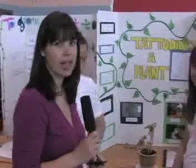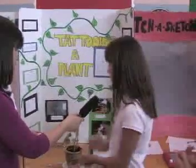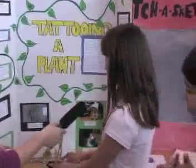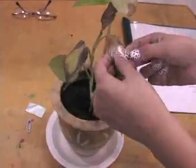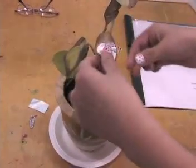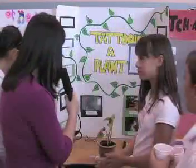We're here now at 'Tattooing a Plant.' What is your name? Ainsley. Are you the owner of this project? Yeah, I did it by myself. What I did was I took a regular house plant, took a piece of it, put it in fresh dirt, cut out shapes with aluminum foil, stuck them on with a paper clip, and let it sit in the sun for about a week. On the seventh day I took it off, and there was the tattoo. That is very cool — it looks like a heart. Good luck, and a very innovative project.